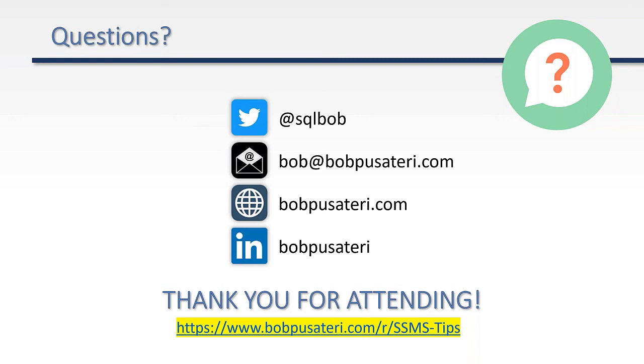Great stuff, thanks Bob. No problem, thanks for having me. Any questions before I clear off for the next person? I don't see any.